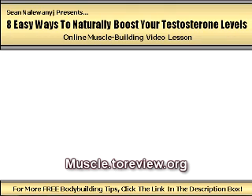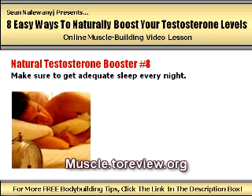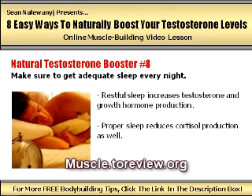Natural testosterone booster number eight: make sure to get adequate sleep every night. Everyone knows that a quality sleep every night is extremely important for improving recovery in between workouts, sharpening mental focus, and raising energy levels. But a good restful sleep also appears to ramp up testosterone and growth hormone production as well. Not only that, but it also decreases the production of cortisol. I would strongly recommend that every serious bodybuilder aim to get around eight hours or more of high quality sleep every single night to keep anabolic hormone production at its highest.